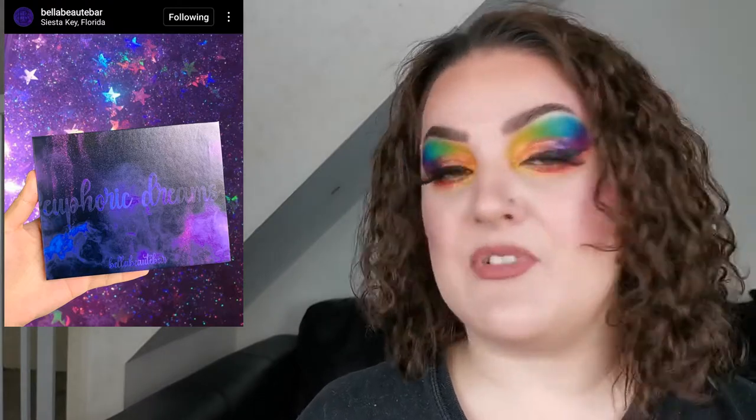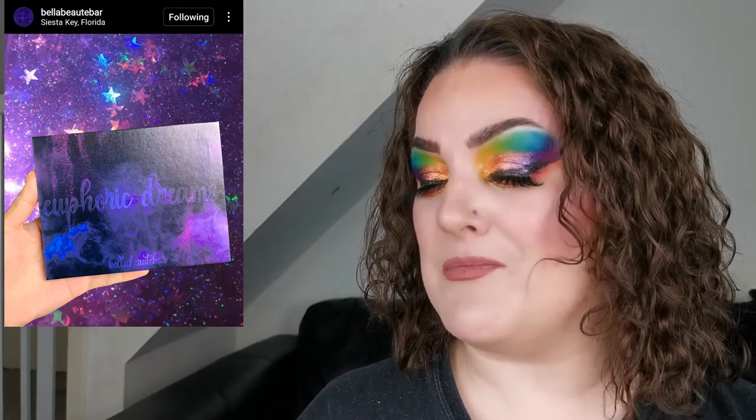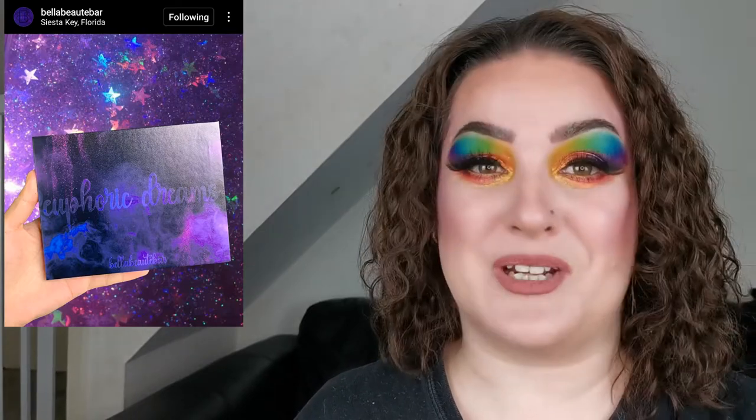First up, Bella Beauty Bar are sneak peeking their new duo chrome eyeshadow palette called Euphoric Dreams, coming in June. I love the outer packaging and the picture with the stars behind it. I am intrigued — I love duo chromes. I've not tried anything from Bella Beauty Bar, so if you have, let me know. Fingers crossed we'll be talking about this very soon.